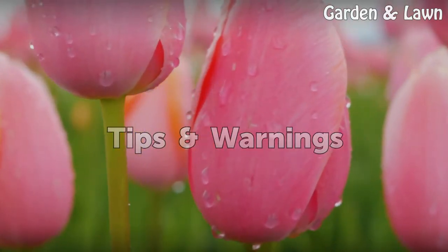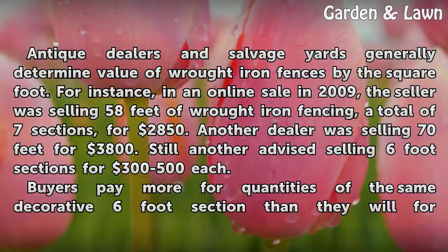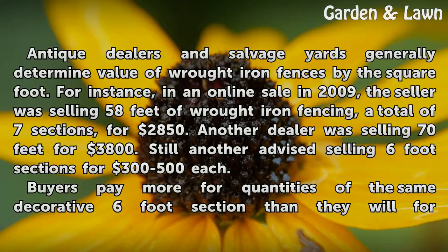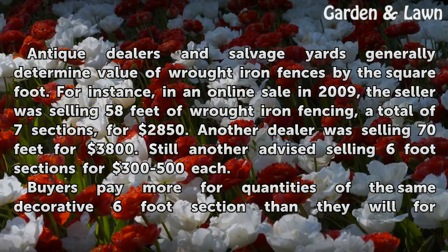Tips and warnings. Antique dealers and salvage yards generally determine the value of wrought iron fences by the square foot. For instance, in an online sale in 2009, one seller was selling 58 feet of wrought iron fencing — a total of 7 sections — for $2,850. Another dealer was selling 70 feet for $3,800. Still another advised selling 6-foot sections for $300-$500 each.